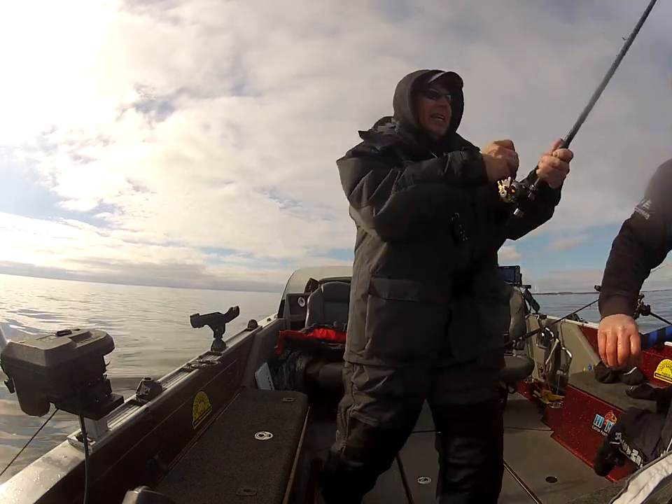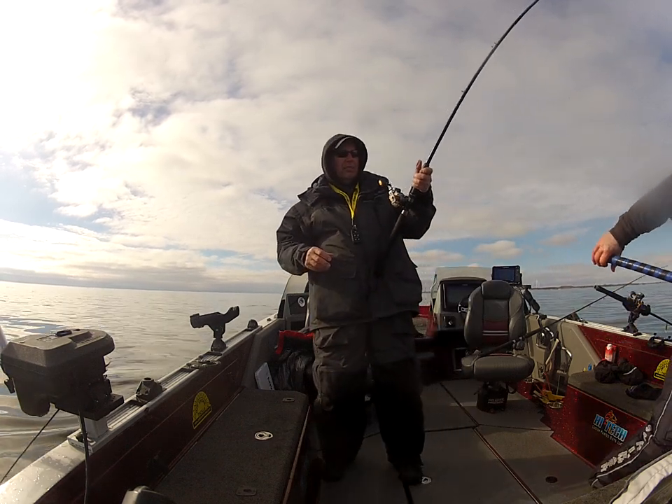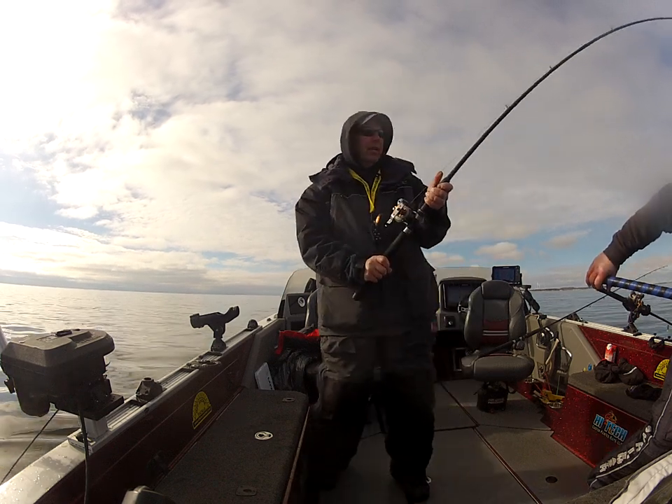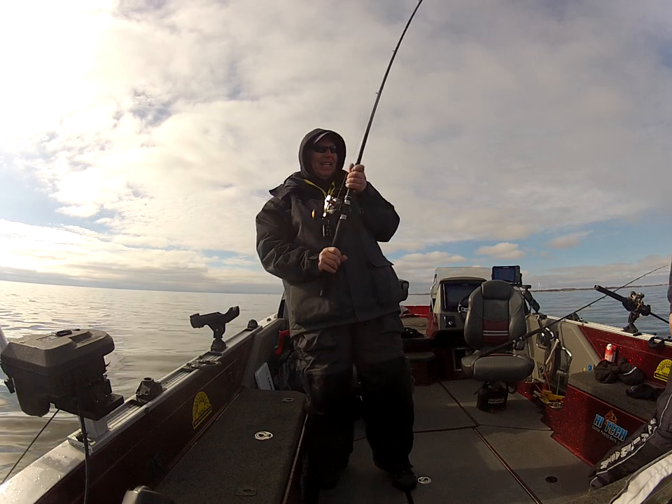All three of them are a good average size. Yeah, they're good. Wow. He's got some legs to go — he's a chunky one too. Get in the net.